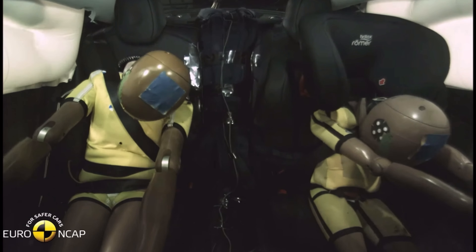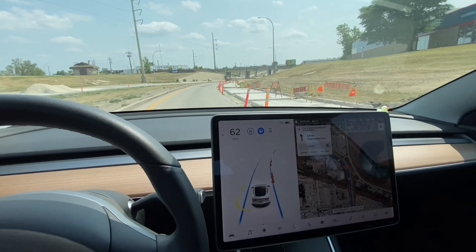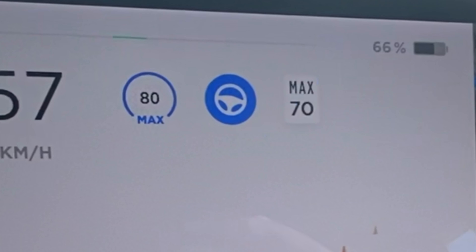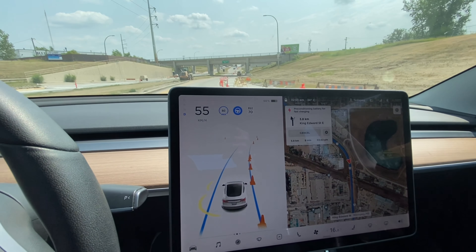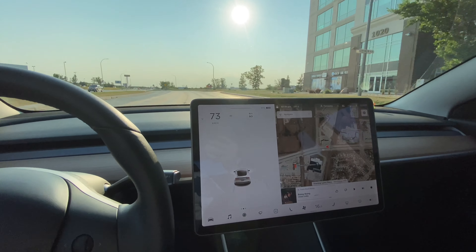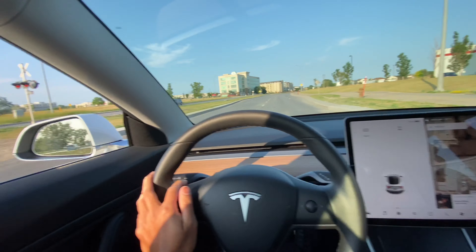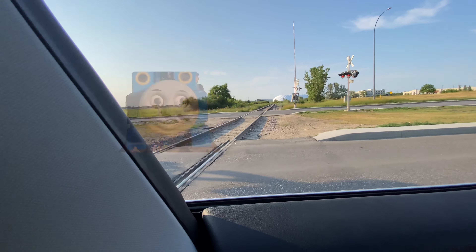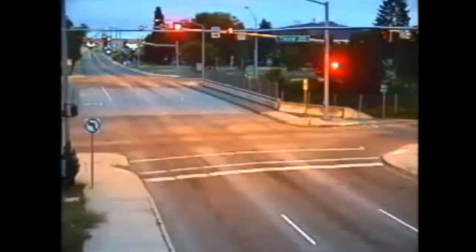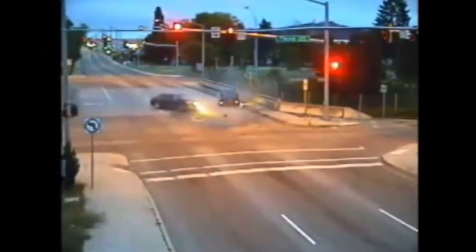Tesla not only cares about the safety of the driver and passengers inside the vehicle, but also people outside. For example, if your Tesla is ever driving through a construction zone, it will automatically reduce speed below the speed limit so it's safer to pass through, especially when workers are actively on site. The Tesla also has quick acceleration that can get you out of a tight spot — realistically, this quick acceleration saved me from getting T-boned at an intersection when a drunk driver ran a red light on a Saturday night.